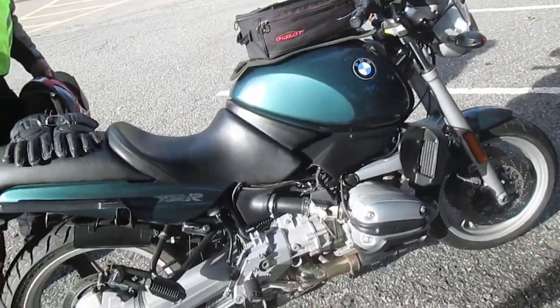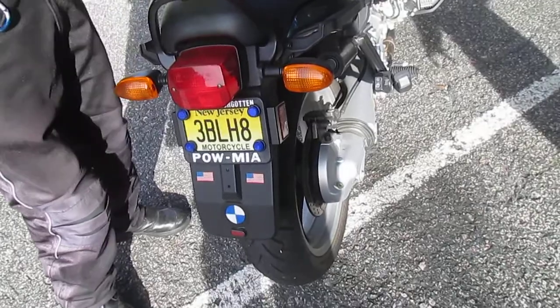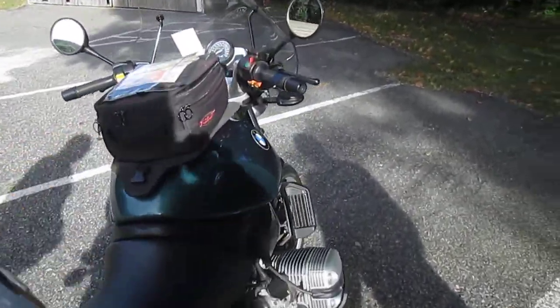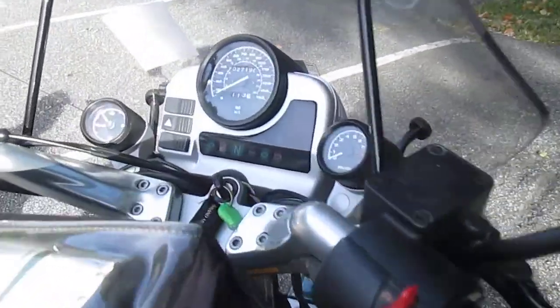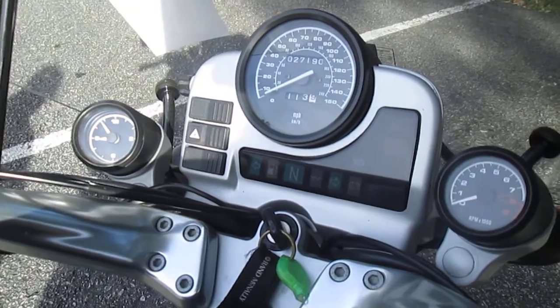Where'd you get this one from? From the internet? No, a friend of mine found it for me up in Cherry Ridge. You know where that is? Yeah, I know exactly where it is — at the airport. Yep, know exactly where it is. Well, he found it for me and we did some trading and it's mine.